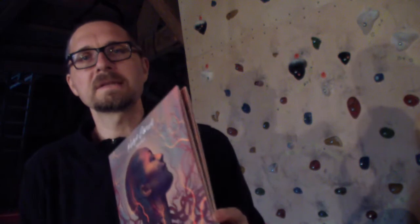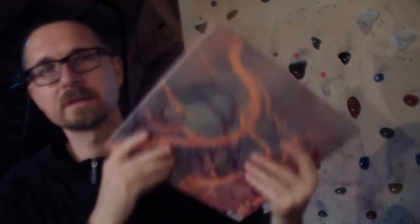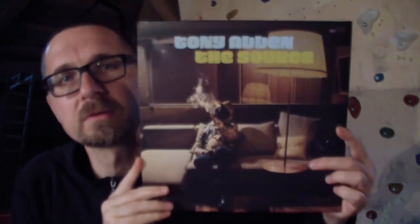It comes in a nice gatefold sleeve — it's basically a double album. Now fun fact: I have two jazz records here that both have basically the same title. The one I showed you right now was Source by Nubia Garcia, and this is The Source by the wonderful Tony Allen.